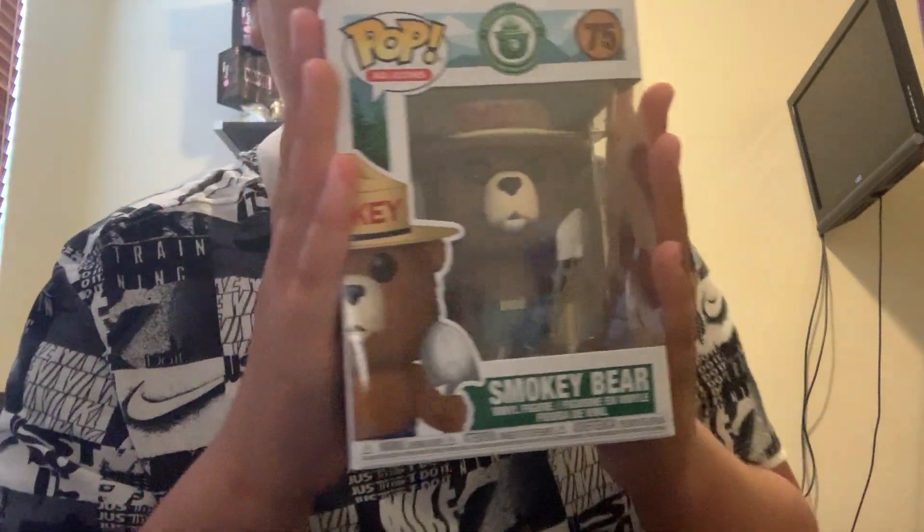Hey guys, Puppet here, back in another video, and today I'm going to be showing you guys my ad icon collection. So let's get started. This first one — I have it right here — it is my Smokey Bear.